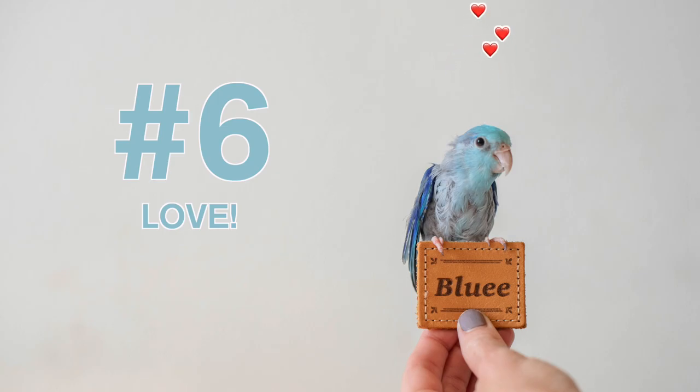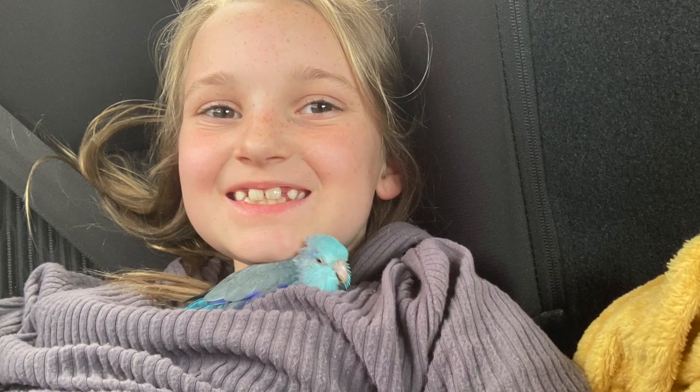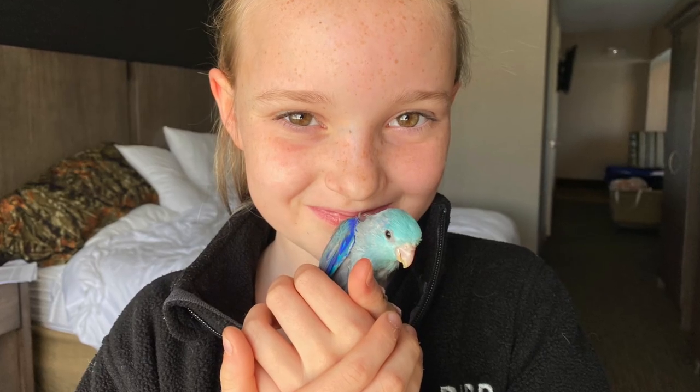Number six: love. Blue never knew love until I adopted him, and I had to wait to adopt him for a long time until he was healthy enough to make a trip to my house. Every animal you adopt should feel loved and know love — otherwise, why do you have an animal anyway?